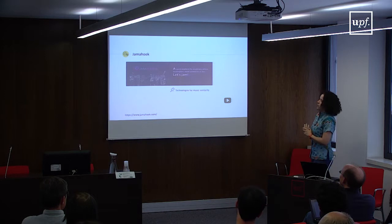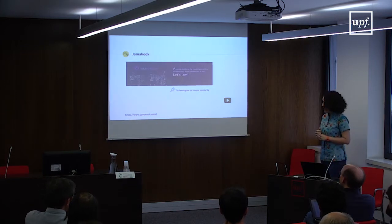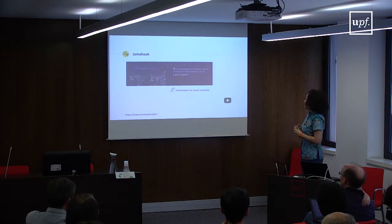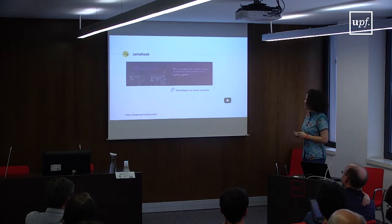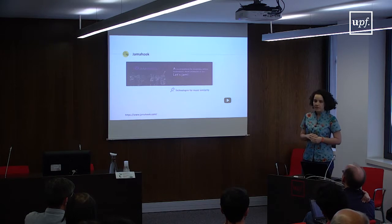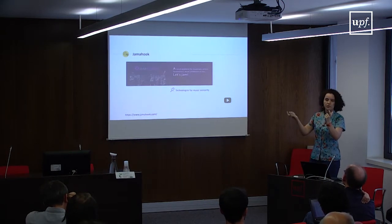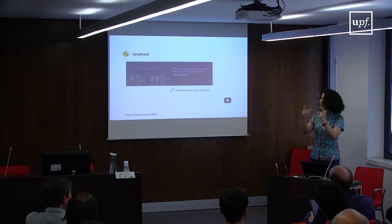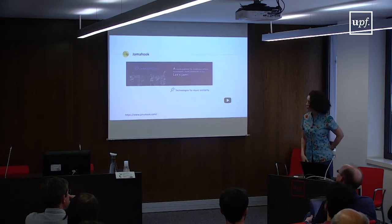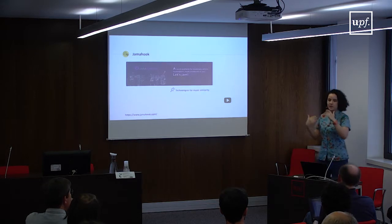Another collaboration is with Jamahook, a slightly larger company in Switzerland, also extremely successful in securing funding. They advertise Jamahook as a social platform for musicians, artists, beat makers, music producers and more. When Jamahook came to us, they were mainly looking for technologies for music similarity — they wanted to take a given loop or music sample and find in a database music samples that were harmonically, rhythmically, melodically, or timbre-similar. We've been working with Jamahook for some time; the platform is already live and in beta testing.